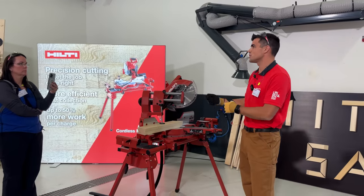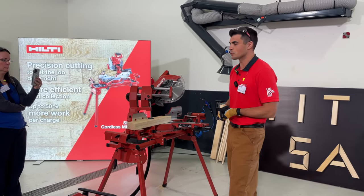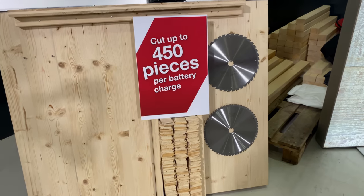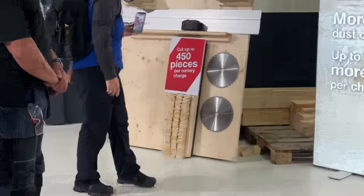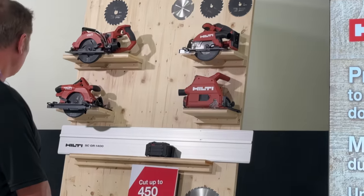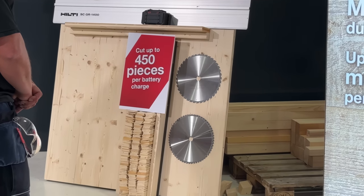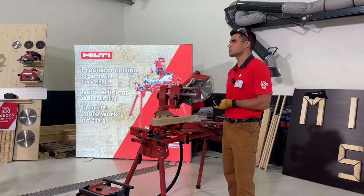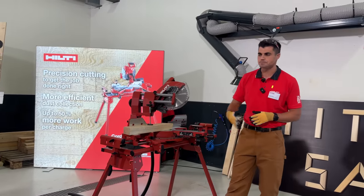You can get up to 450 pieces per charge on our B22-255 12-amp-hour battery. From a dust standpoint, when used with a Hilti vacuum, you get up to 90% dust collection — protecting your lungs and keeping your job site clean. We'll do a demonstration of this at the end.